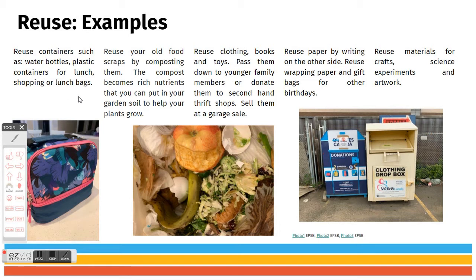You can reuse your old food scraps by composting them — compost becomes rich nutrients you can put in your garden soil to help plants grow. Reuse clothing, books, and toys by passing them down to younger family members, donating them to secondhand or thrift shops, or selling them at a garage sale.